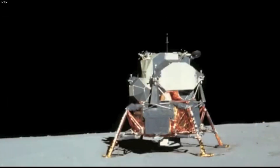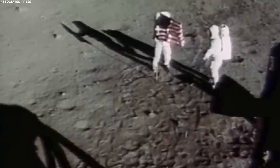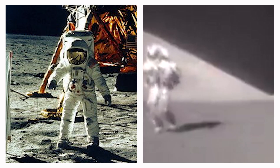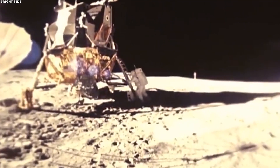NASA radio communicated with the Eagle, saying, Houston, everything looks good. After spending over 21 hours on the moon's surface, astronauts Neil Armstrong and Buzz Aldrin got ready to head back to Earth. NASA started the countdown: nine, eight, seven, six, five, abort stage, engine arm ascent, proceed. This story explores what the astronauts left behind at one of the most important places in history — a place that remains untouched to this day.